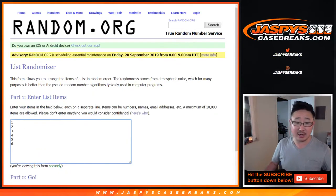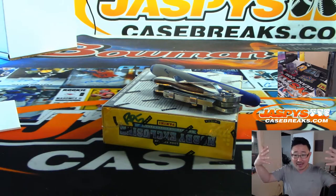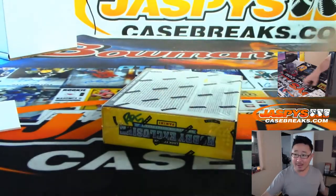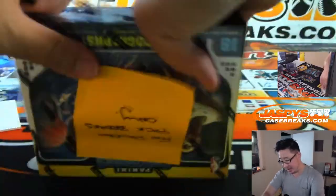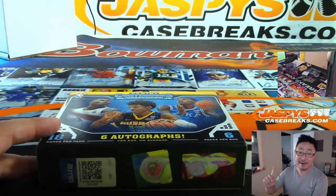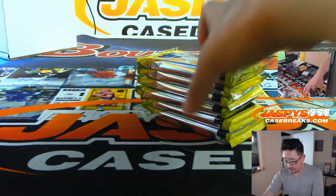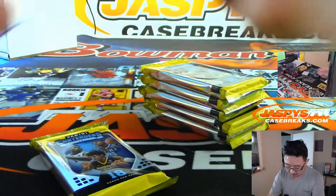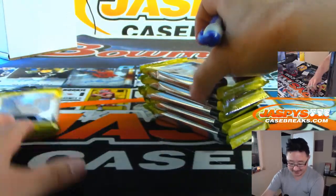I'm going to rip open that box that you just saw, number the packs 1 through 6, randomize your names, randomize the pack numbers, match you up, and see what happens. Ron Hollins, who's in this break, he's calling Jazby's first Zion at a break — break number 12 — for random pack breaks only. We don't have any more Contenders Draft Picks left except for that full case random team break on the site, so go and get it. Plenty of other things on the website — JazbysCaseBreaks.com.